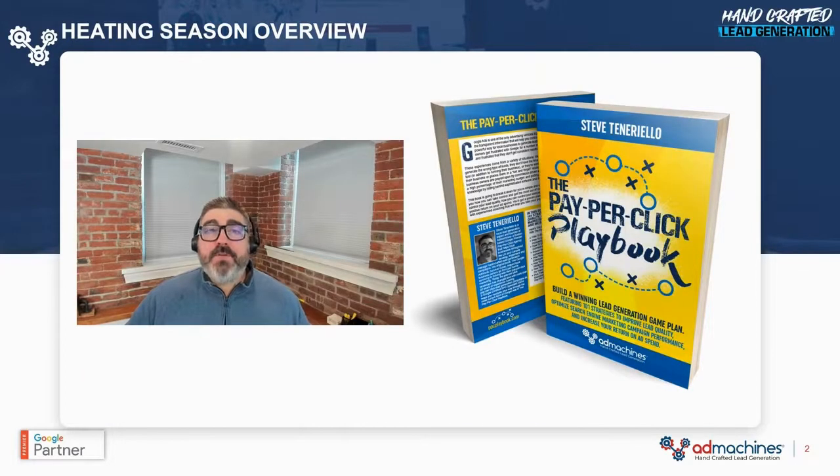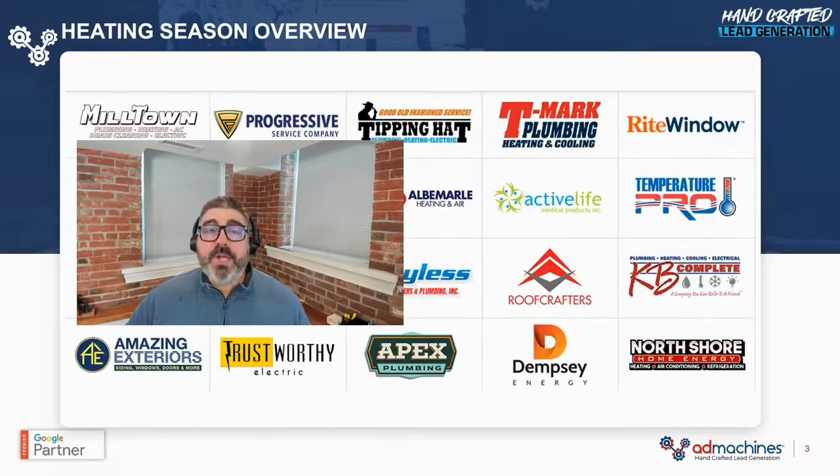Hey, welcome to Heating Season. I want to show you a better way to win more business and really own this winter. My name is Steve Tenerello. I'm the founder of Ad Machines, and I'm the author of the Pay-Per-Click Playbook.